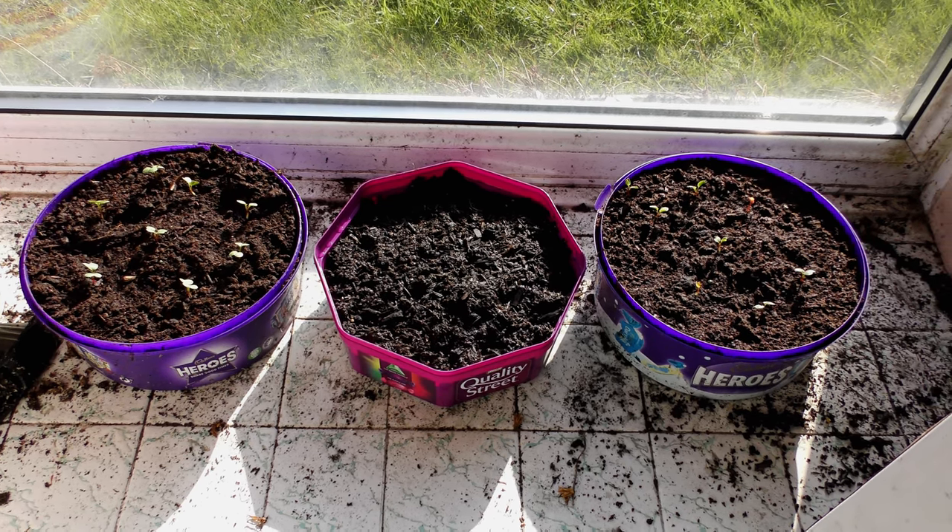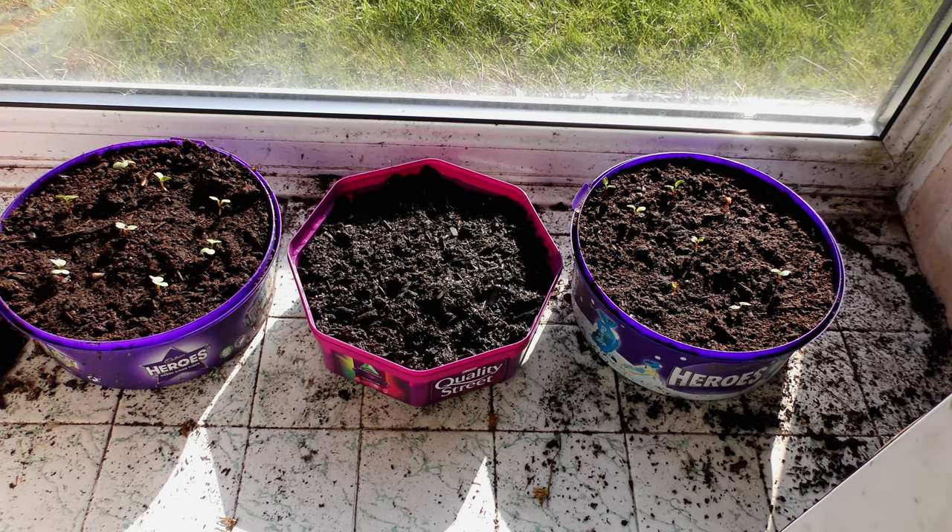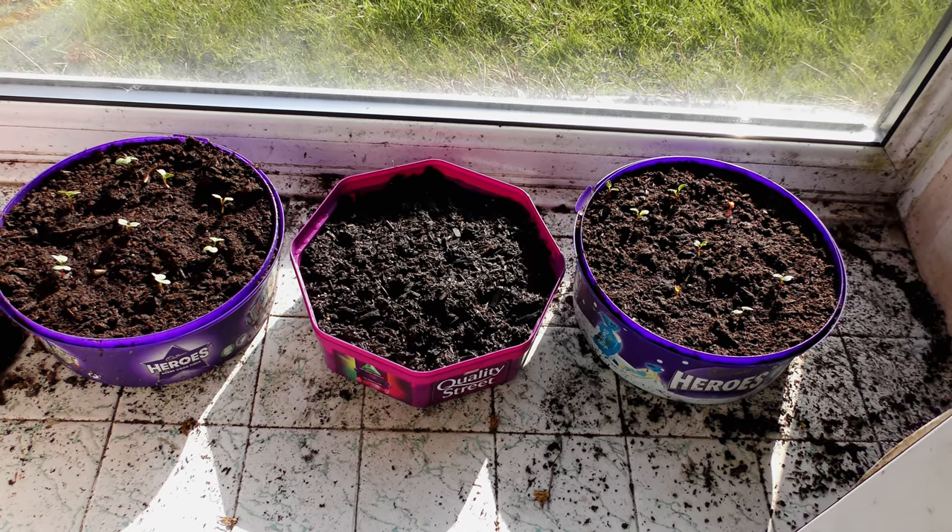Radish on the left and right, only planted a week ago — really pleased with that. And planted yesterday in the center: chives, a first for me.